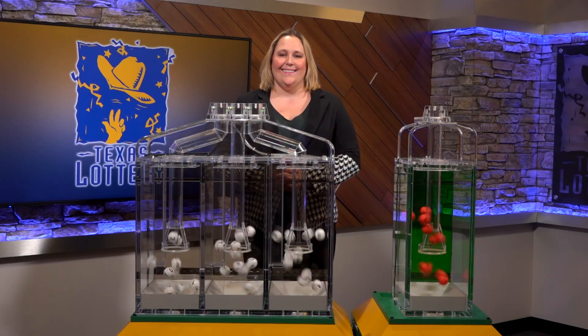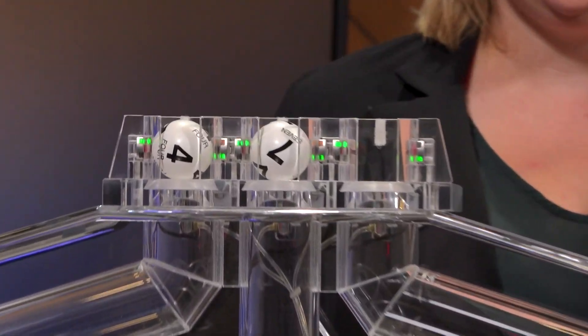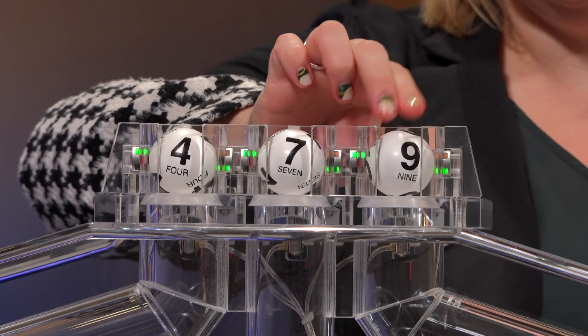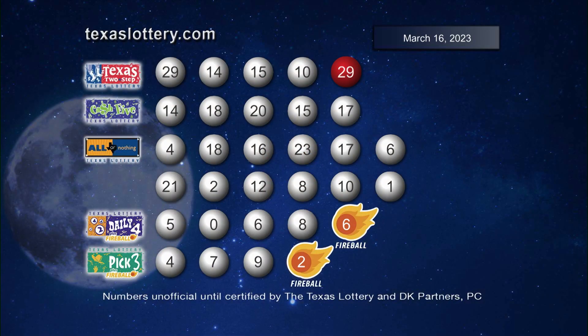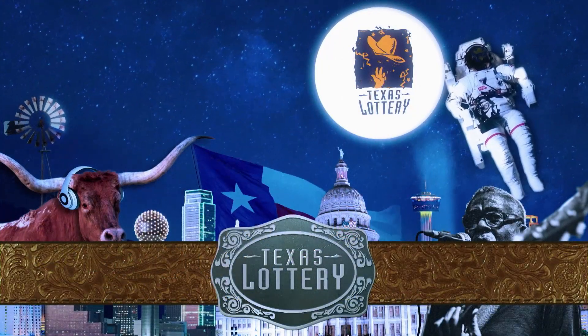Now let's play Pick 3 plus Fireball. Those numbers are 4, 7, and 9, and the Fireball is 2. Here are your winning Pick 3 numbers plus Fireball. Drawings are supervised by Lottery Security and certified by DK Partners PC. Good night and good luck from the Texas Lottery.